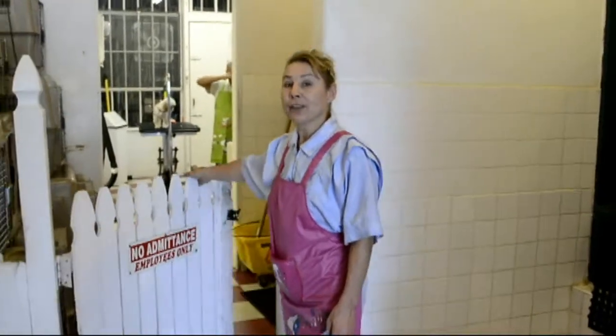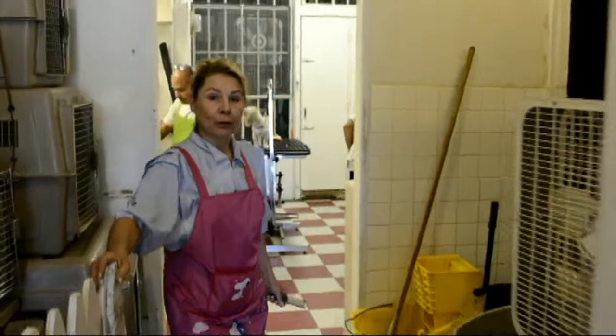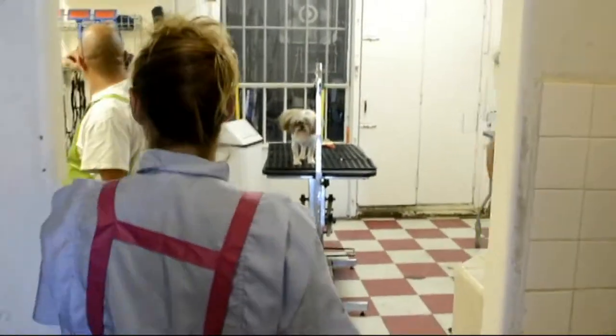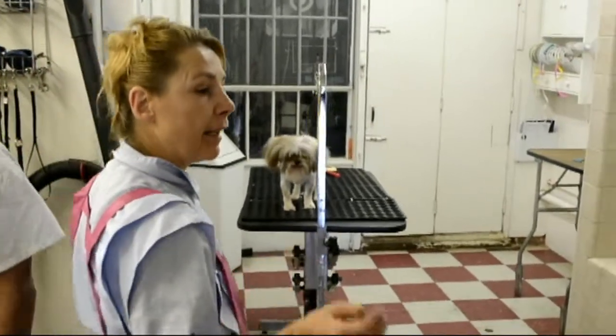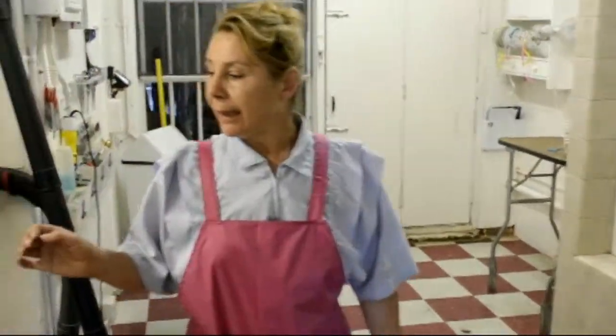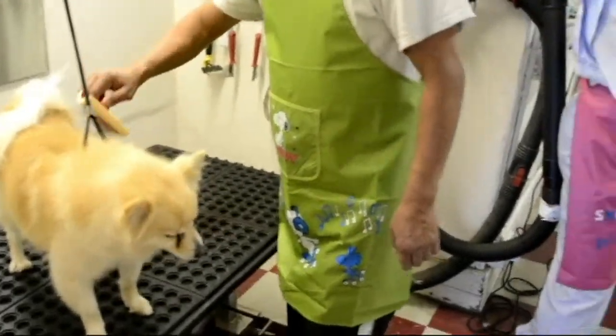Here is our professional grooming room where we can turn your dog into a beauty. Professional grooming includes wash, brush, nail clipping, ear cleaning, sanitary cut, and all different kinds of haircuts.